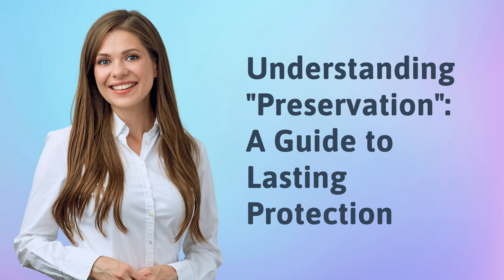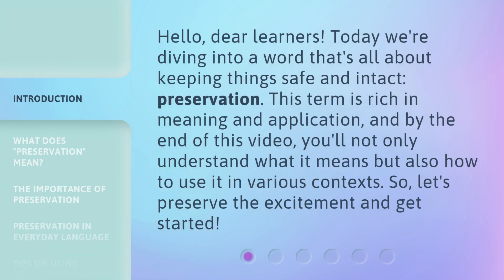Understanding Preservation: A Guide to Lasting Protection. Hello, dear learners. Today we're diving into a word that's all about keeping things safe and intact — Preservation. This term is rich in meaning and application, and by the end of this video, you'll not only understand what it means, but also how to use it in various contexts. So, let's preserve the excitement and get started.